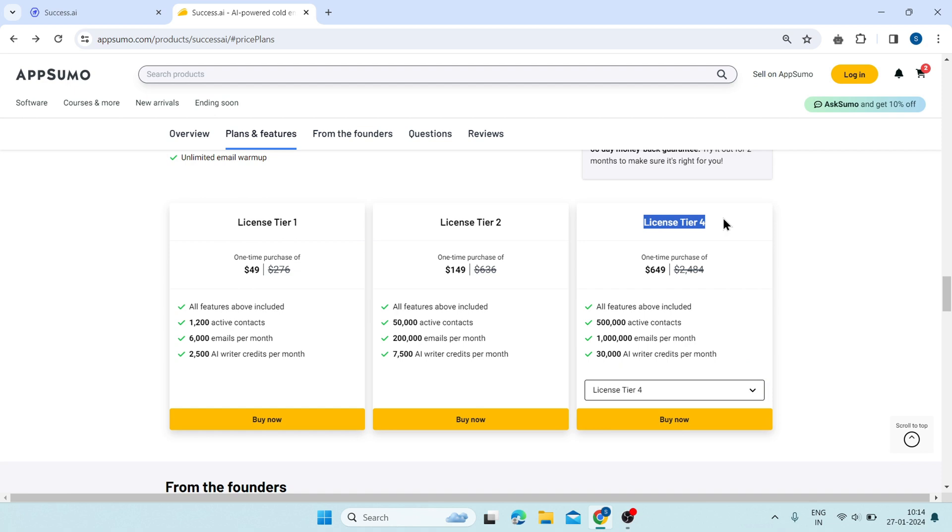Tier 4 will cost you $649. Here, you will get 500,000 active contacts, 1 million emails per month, and 30,000 AI writer credits per month. You can go with any tier as per your requirements. And if you use my link in the description box below, you will get an extra 10% off on your purchase.